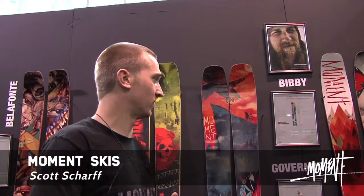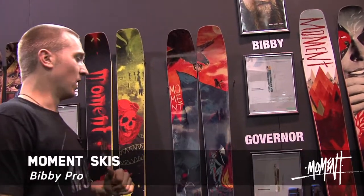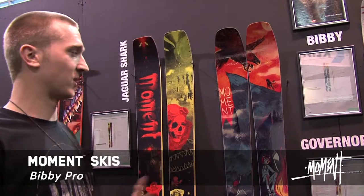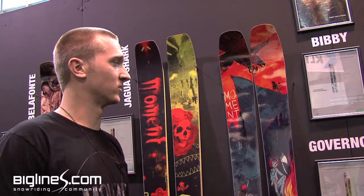Hey big lines, SIA 2012, Scott Schauer from Moment Skis. This is the 2012-2013 Bivy. Hasn't changed much for the last couple of years — same dimensions, same rocker, mustache rocker — just changed the graphics a little bit. Still our best selling ski.